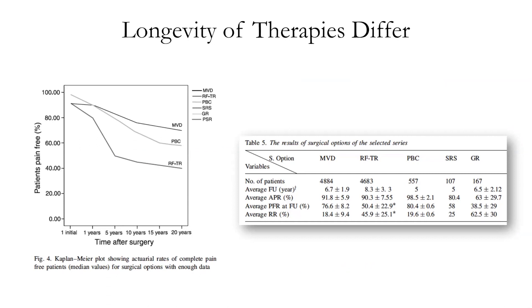And here's what we see. This is an important graph. Look at this initial pain relief — all the procedures we do, and this is subject to some selection bias, all the procedures we do have somewhere in a 90 to 100% success rate.